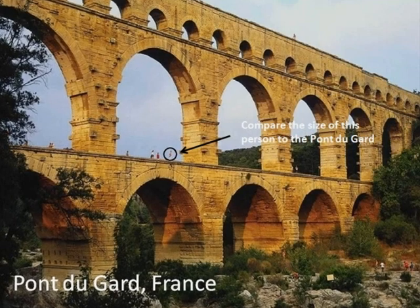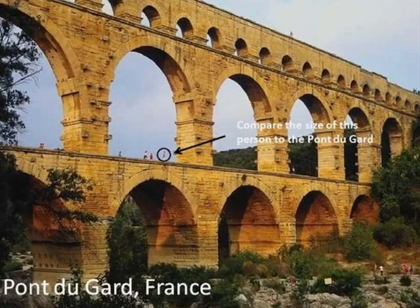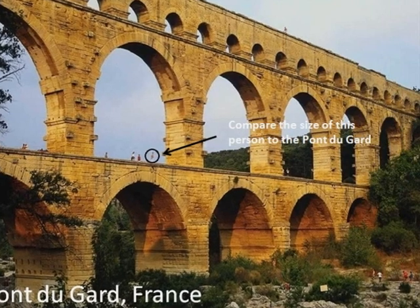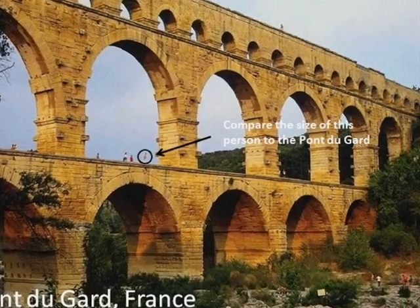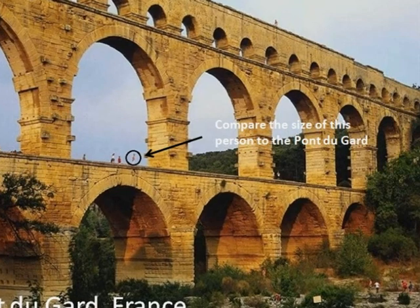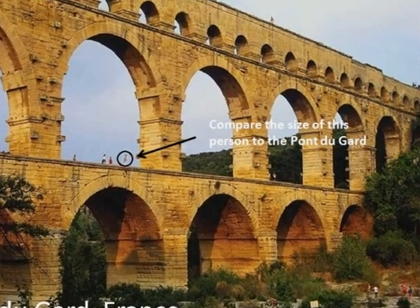Aqueducts: The development of the arch system allowed the creation of the highly sophisticated Roman waterway system, known as the aqueduct, which transported vast amounts of water over a long distance. The water flowed in a tube on the top, called a water channel, which was lined with concrete, and special basins situated along the system helped purify the water.